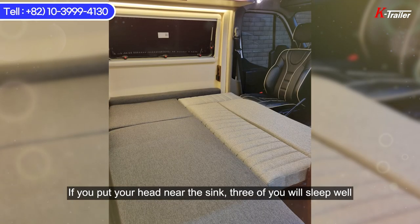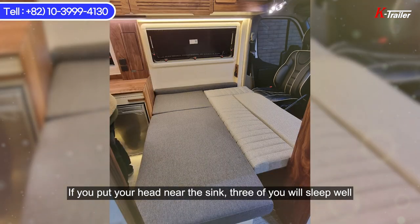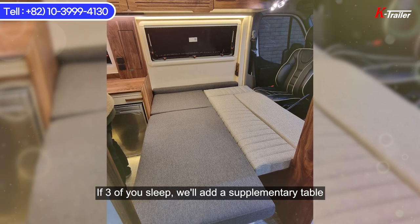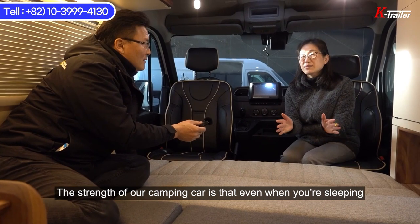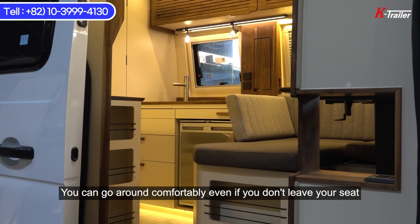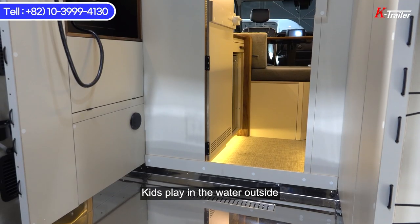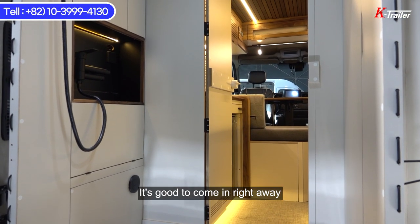Now that you place your head close to the sink, three people are enough to sleep — one child between two adults — and we'll arrange an extra table so that you can sleep in the car for three. The advantage of our car is that you can comfortably go to the bathroom without having to move aside for others after passing the sink. You can also walk around when the table is raised. Children can play in the water outside, and it's also nice to be able to shower outside and come in right away.